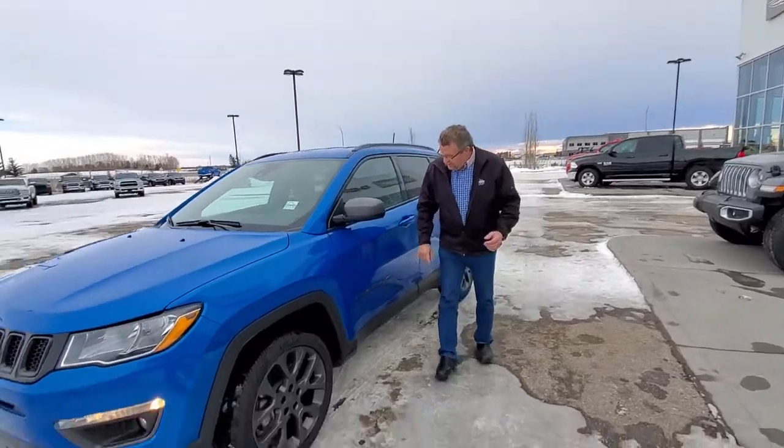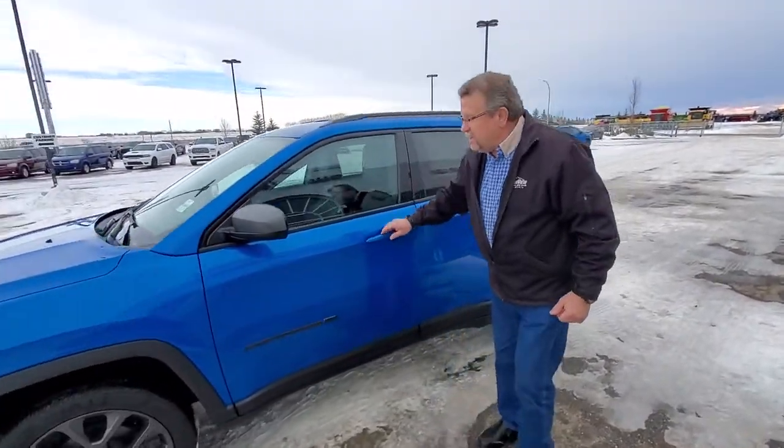I love the wheels on it. It's got the little special logo here that says 80th Anniversary.